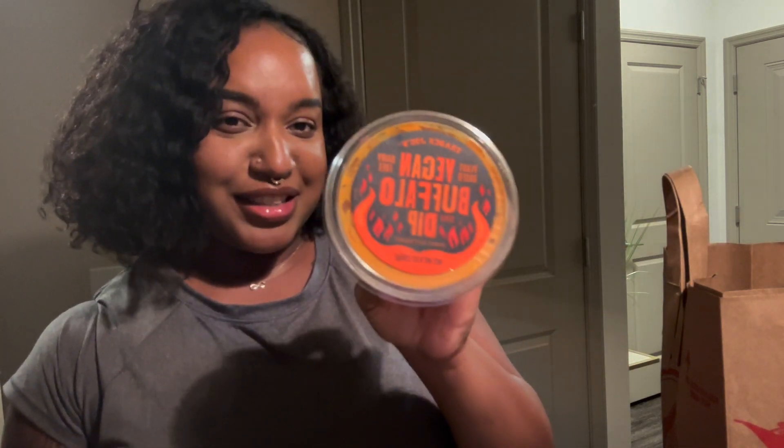Next I got the vegan buffalo dip, which I think is new. I've been seeing it circulating online so I'm excited to try it. I've had the buffalo chicken dip from Trader Joe's and that is hands down 10 out of 10 — so delicious. I'm excited to try the vegan version because I've been trying to incorporate more plant-based meals into my routine throughout the week, just to cut back on having too much meat.